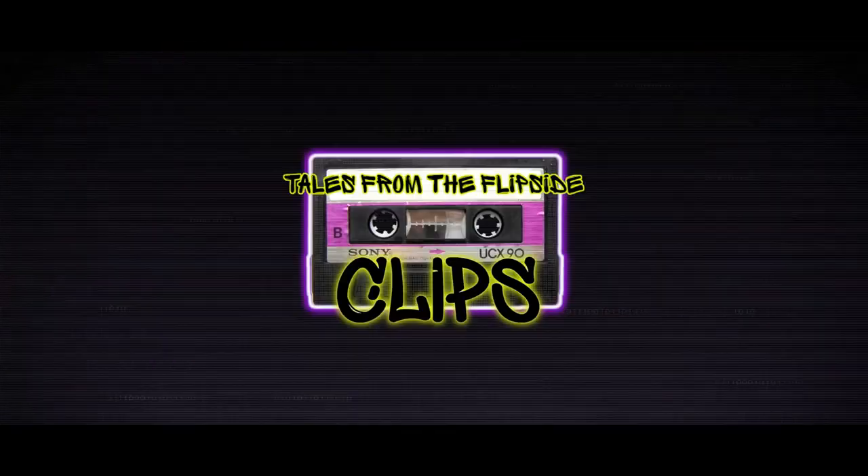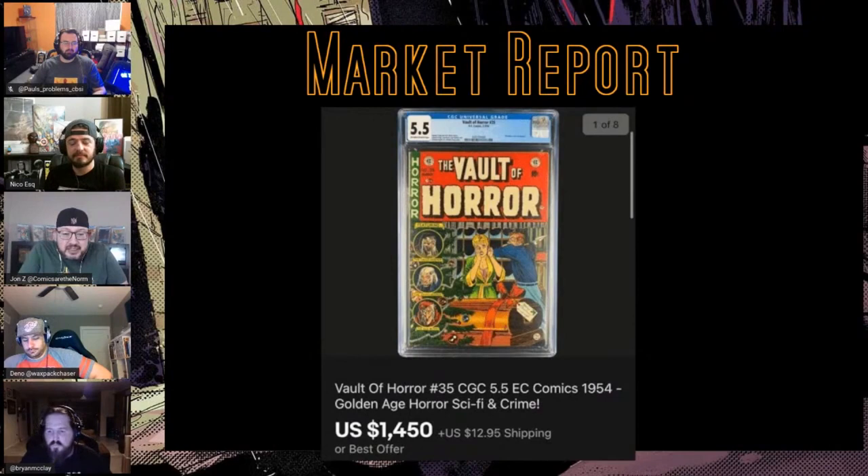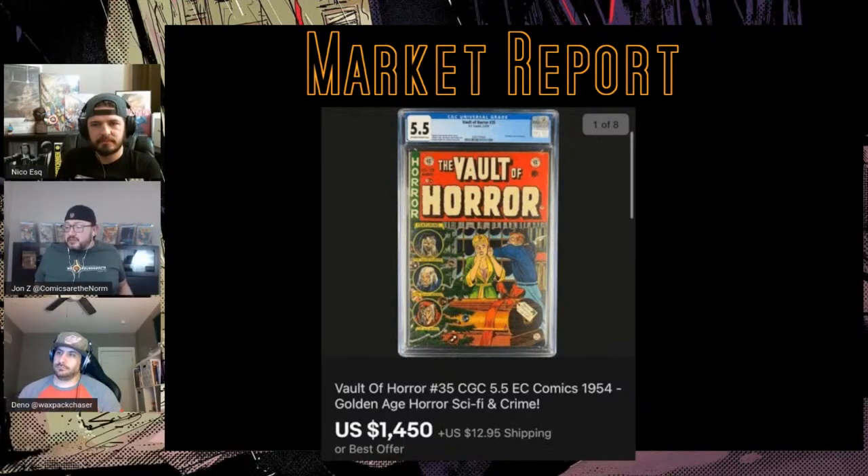I had to start with this one because it's the season — Vault of Horror #35, classic Johnny Craig cover. This is a CGC 5.5, a really nice presenting one, listed at $1500. There are 130 on the census. In 2020 there have been three sales: one was $680, one was $780, and this one is $1450.